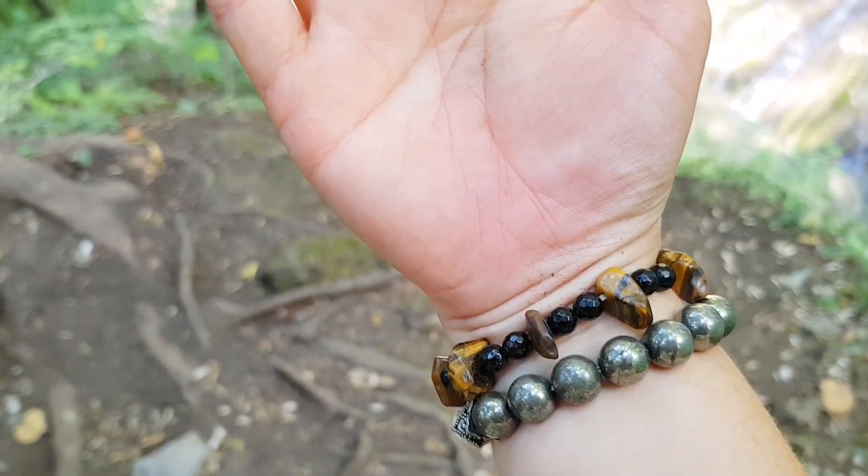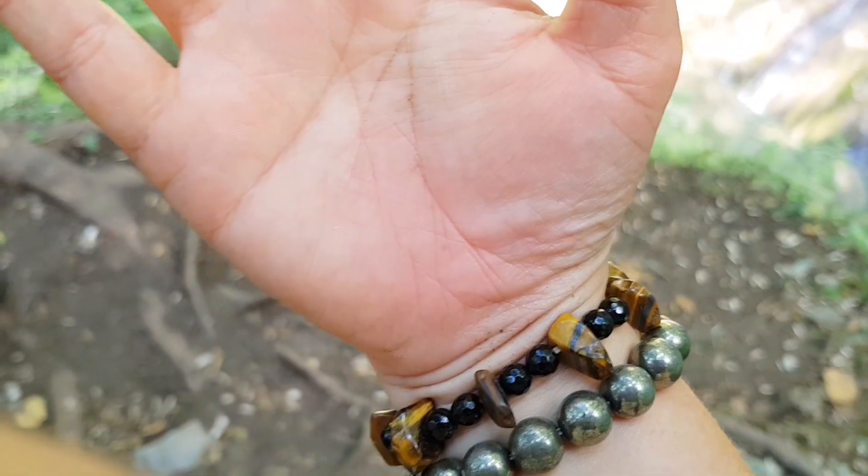I got bitten by something on the way, on one of the small bridges. My hand is swollen a little bit and there's a small dot.